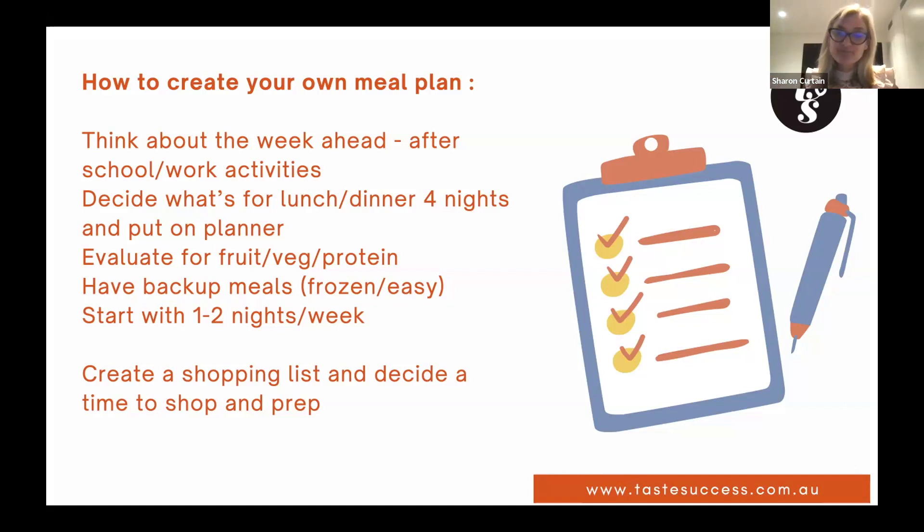Having backup meals in the freezer — like spaghetti bolognese you can just pull out — is a really smart option for busy families. Sometimes you just need to start with one or two nights a week. Just knowing those two meals are there and ready to go can give you peace of mind that you're making healthy choices on nights when you might have been grabbing takeaway.